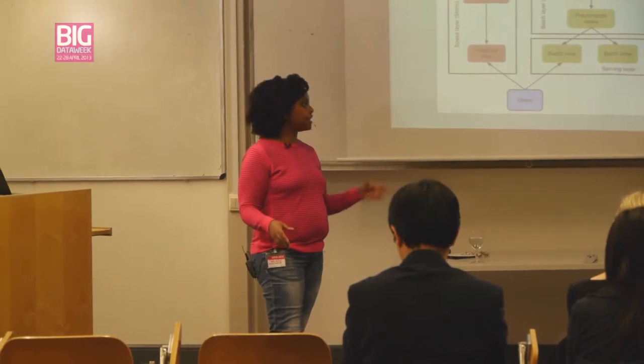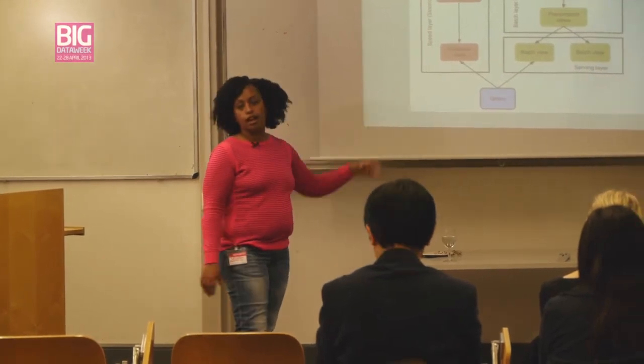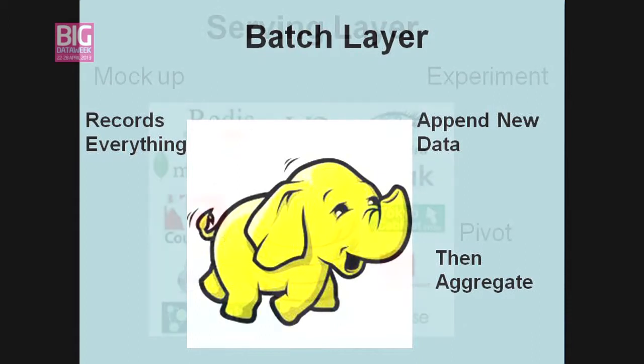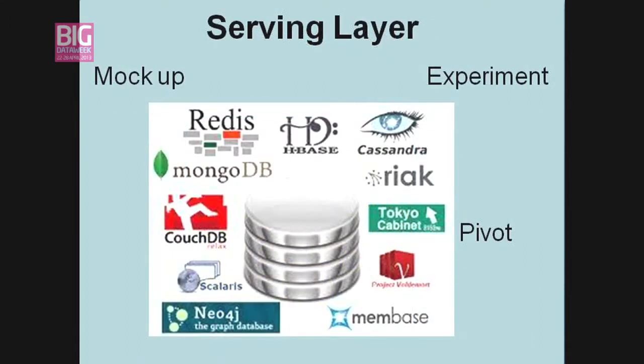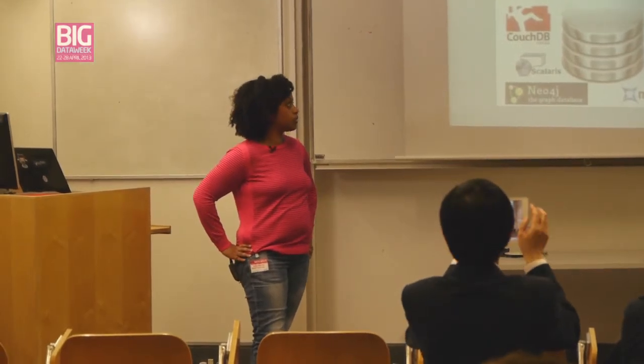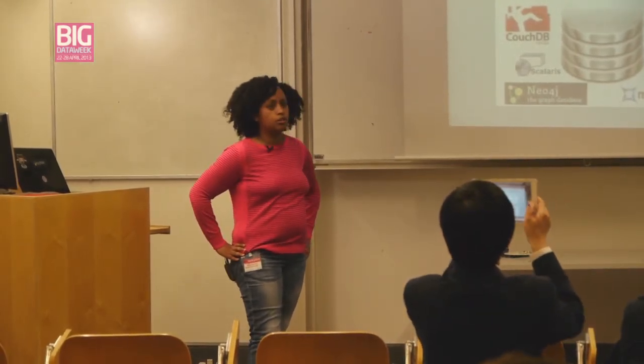The architecture is really decoupled — you can keep all your data in the batch layer, come back, and do data mining to find new insights. The serving layer serves your applications, and if your applications change, that's the part you change. We use document databases for certain use cases, Redis quite a lot for fast computation especially on real-time data, and Cassandra as well depending on the use case.